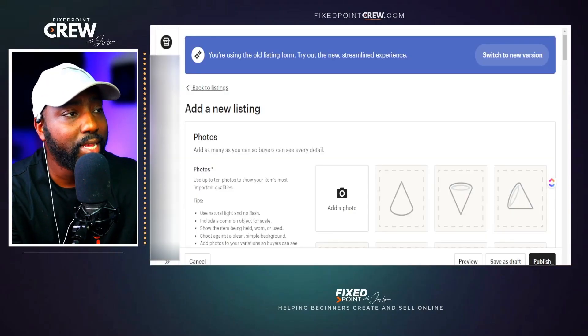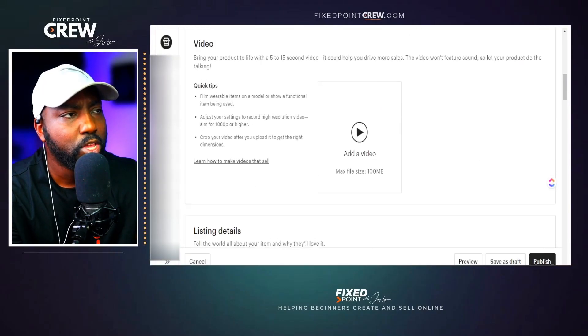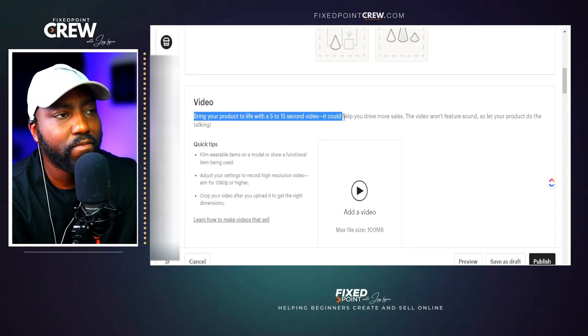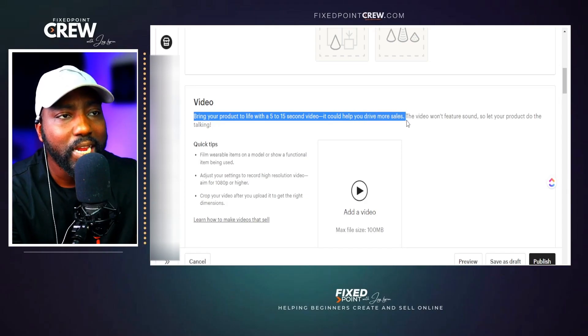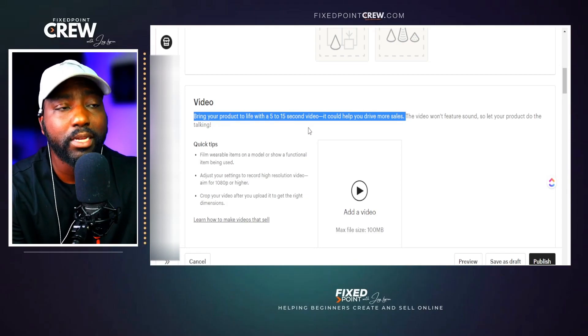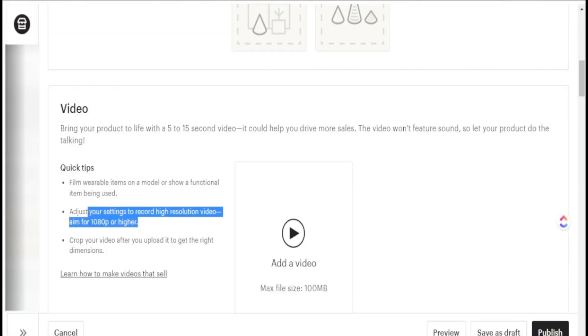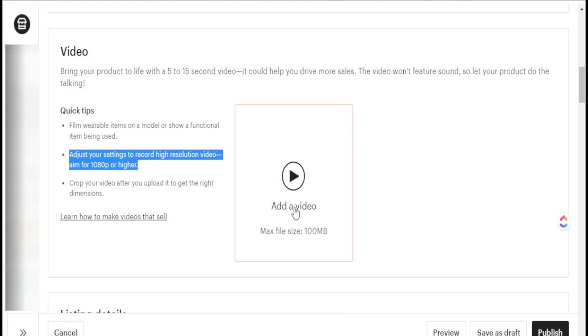Here we are in Etsy. If you scroll past the photos, you have the option to upload video. Etsy has told us we can bring our product to life with a 5- to 15-second video to drive more sales, and Placeit keeps within that criteria to make sure the video doesn't go beyond 15 seconds. The main focus is to make sure the video is 1080p for the highest quality — Placeit fits all those criteria. To add my video, I just click 'Add Video,' go to where it's downloaded, and upload it.